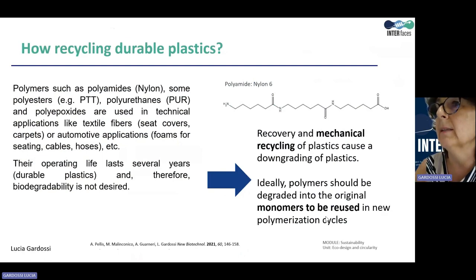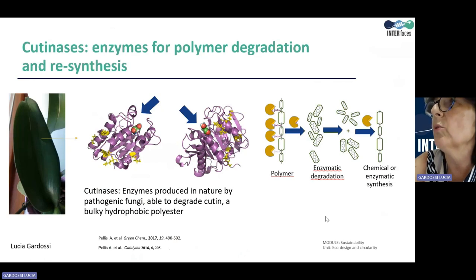More recently, the chemical and enzymatic recycling of durable plastics has been studied and implemented also in industry. Nature provides the inspiration for developing suitable technologies able to hydrolyze the bonds of some durable polyesters. Cutinases, for instance, are enzymes present in pathogenic fungi that attack and degrade the cutin that covers the surface of leaves. Cutin is a large hydrophobic polyester, and several cutinases prove to be able to catalyze the hydrolysis also of non-natural polymers — famous in the market and very popular — like polyethylene terephthalate, the so-called PET. In this way, the monomers obtained from the hydrolysis of the polymers can be recovered and reused for several synthetic cycles.